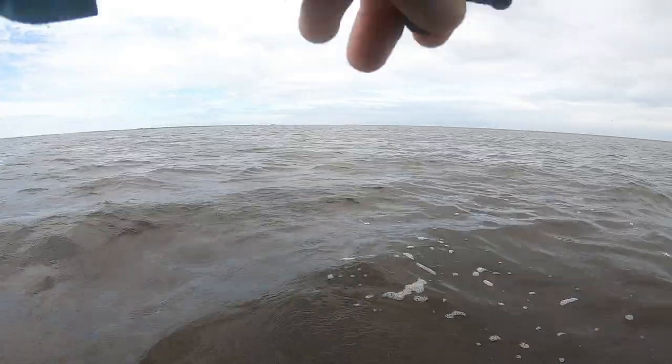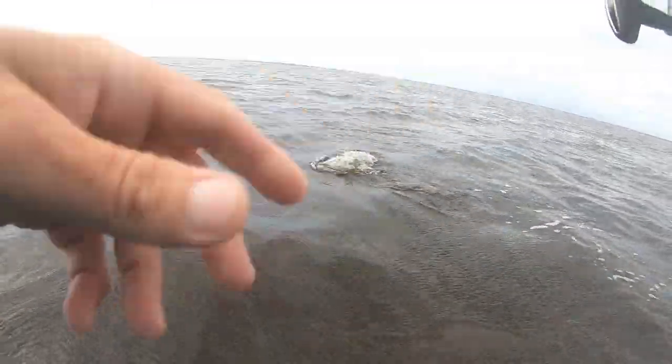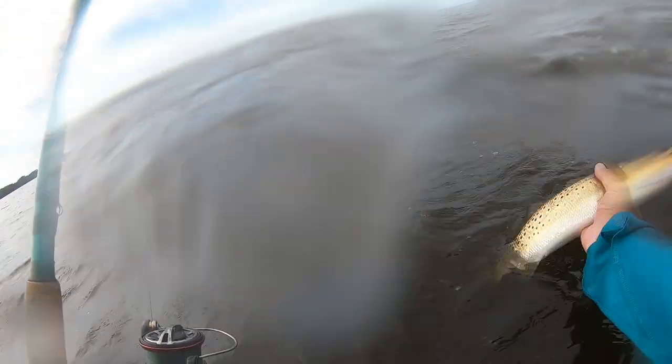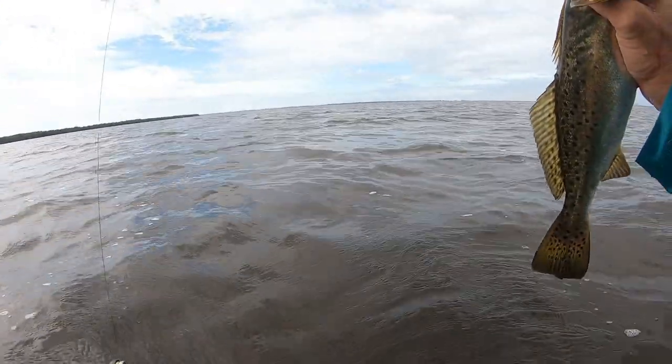Fish on! Nice trout, nice trout. That's what we came here for — those big old gators, wintertime gators. He swallowed it. Come here buddy, there we go. He's got it deep — might have to do a little surgery here.